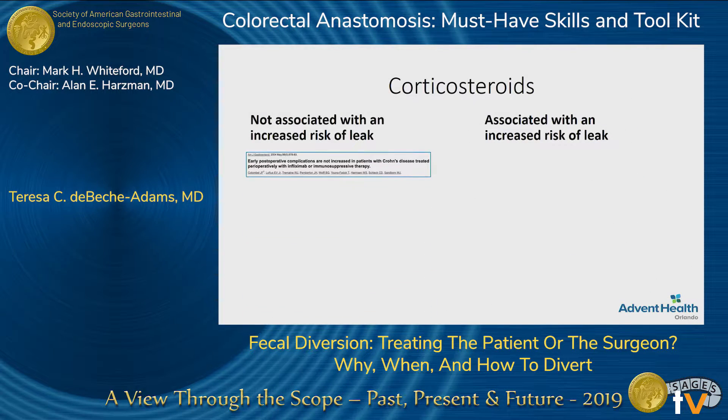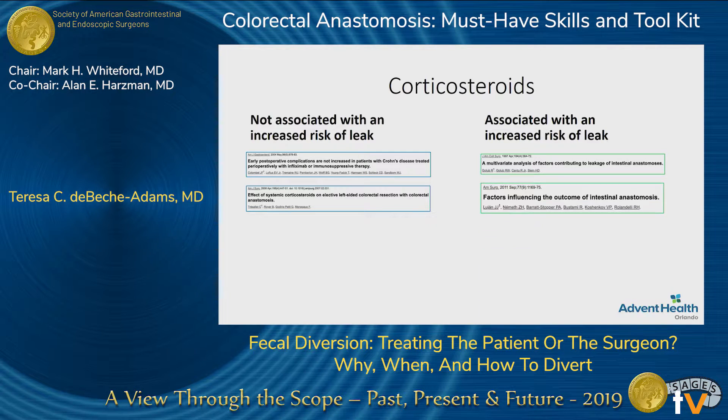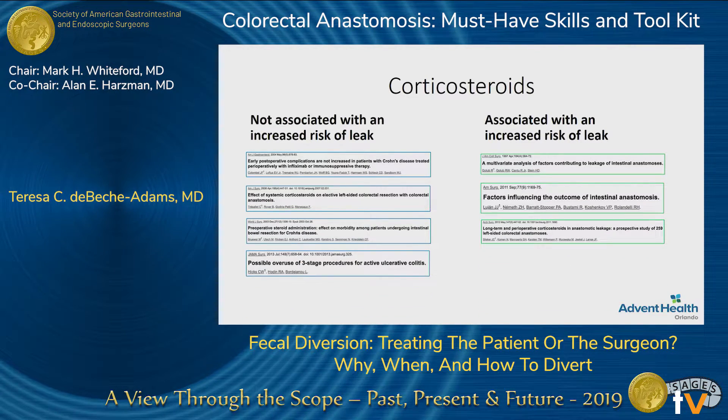For every paper that says there's no associated leak, there's another one that says that there is an associated leak. Most authors would say that even though there is no clearly demonstrated increased risk, they would still use caution in patients that are on steroids.